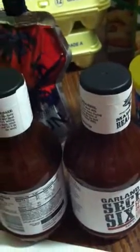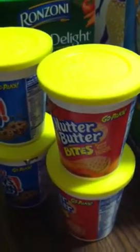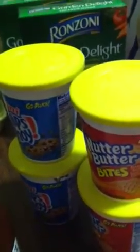The Capri Suns are $1 a piece. I had buy two, get one free, so that was $2. The Garland Jack Sauce was $1 a piece and I had $1 off, so that equaled $1. The Go Packs were $1 and I had buy three, get one free, so that was $3. Running total: $2, $4, $5, $6, $7, $8.